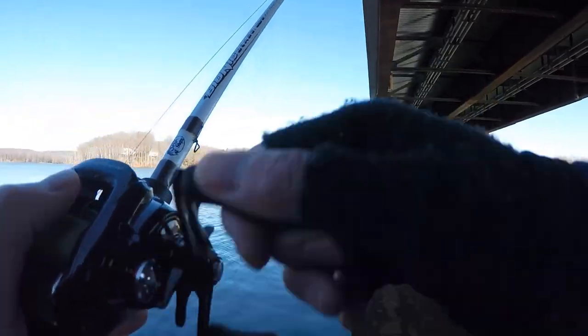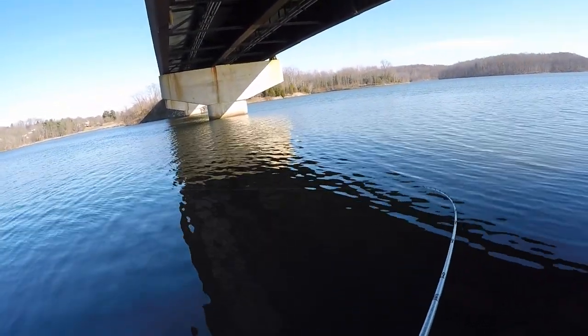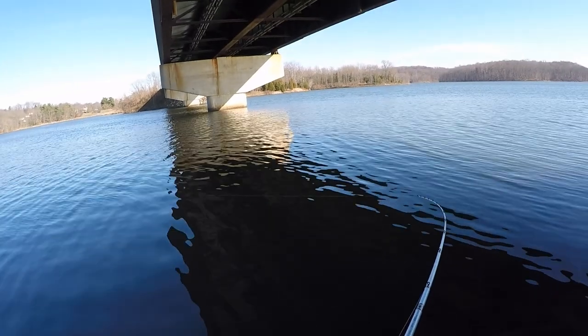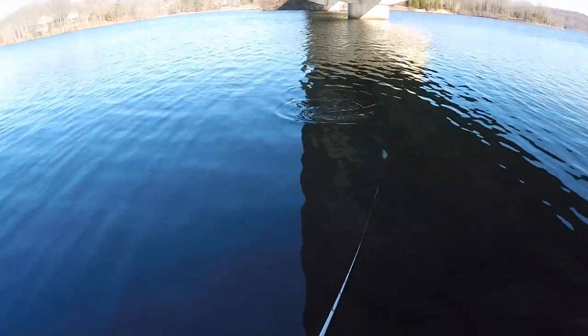That's a good fish! Oh, that's what I'm talking about. I hope this is not a bluegill — it doesn't feel like a bluegill. It feels like a crappie. Yeah — first crappie of the day! That's what I came here for. It's a beauty.